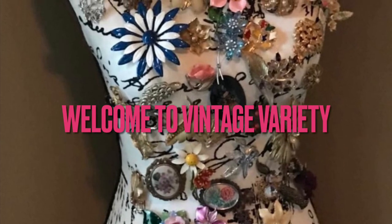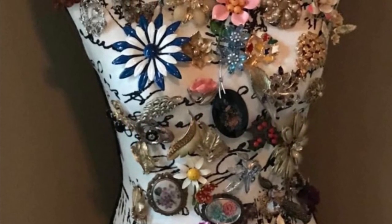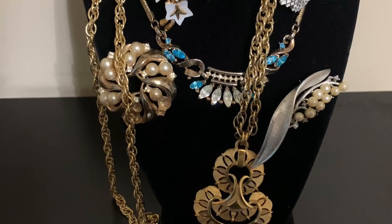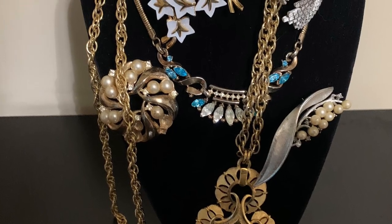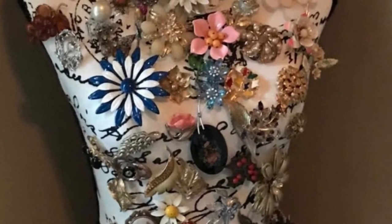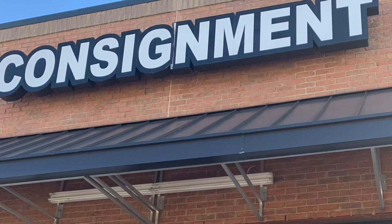Welcome to Vintage Variety. Today we're going to go thrifting again, but this time a little bit differently. I'm going to take you guys to one of my favorite consignment shops. This shop sells higher-end pieces, including furniture, decor, and jewelry.